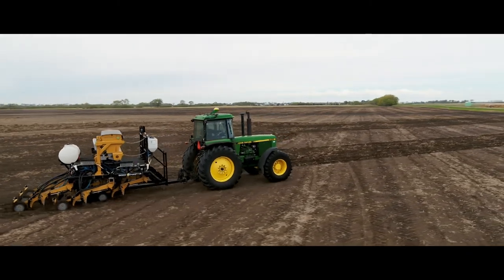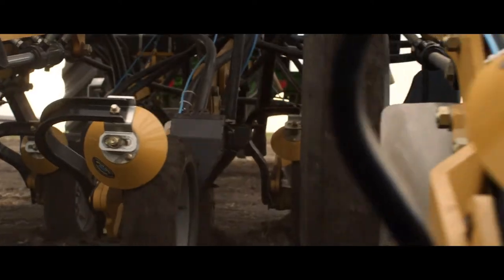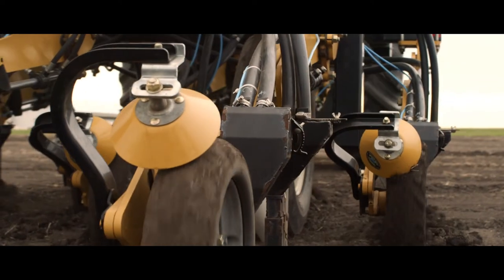Trying to fit everything into a small 10-acre square would be almost impossible to do with a grower's typical setup. So with our 10-foot Seed Master plot drill, it does have all the bells and whistles that a normal grower would have on their machinery, but just on a mini size — it's kind of like a little model.